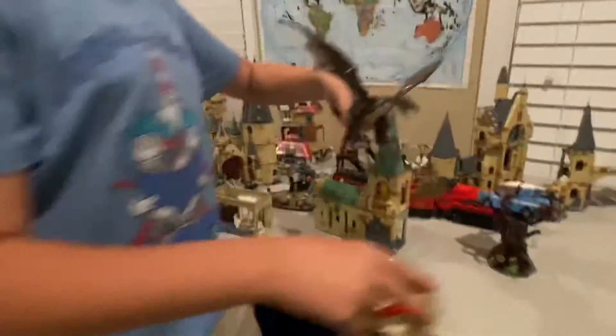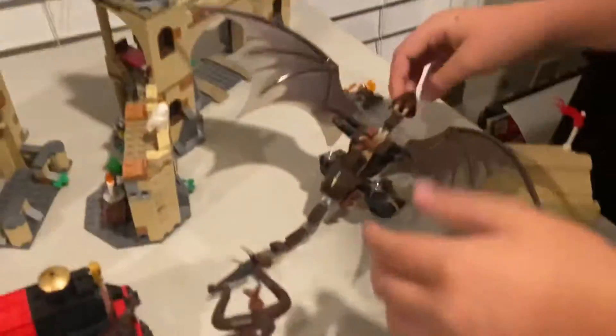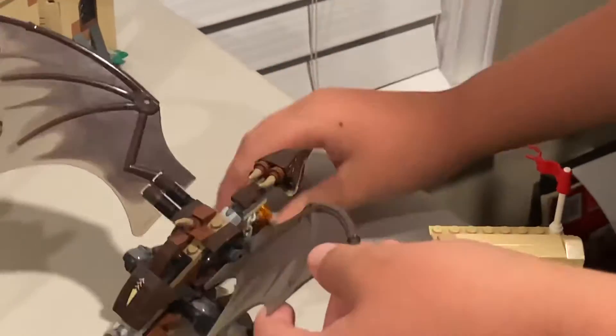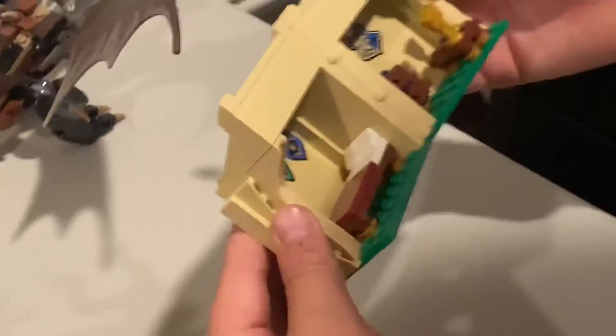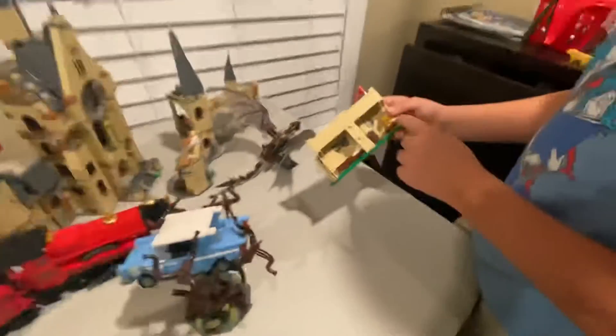Next we have the dragon set. I like this set — you can just spread its wings and you're able to put fire in his mouth. The tent opens up into its little house — you've got the bed, the table, and the drawers.